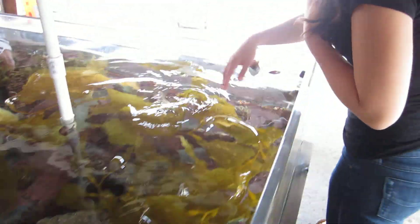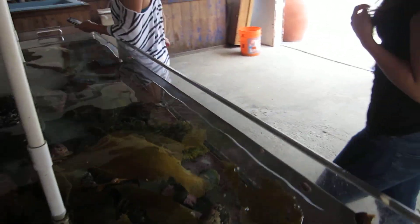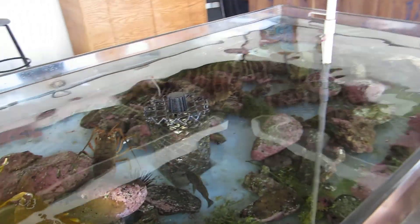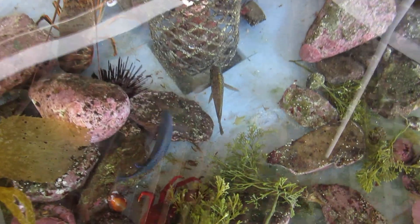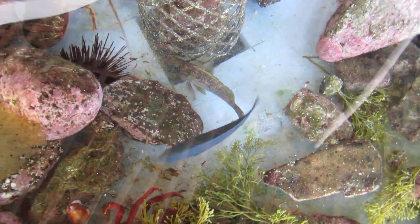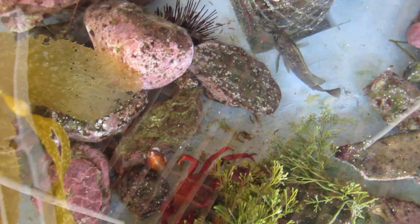Look! It's a crab! So cool! Hello! We should take a video and make it move. Because when she had the crab in her hand, I had to take a video.